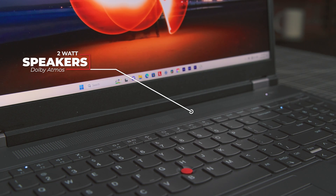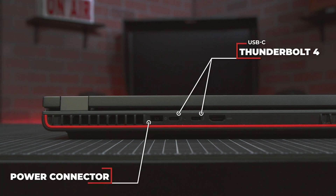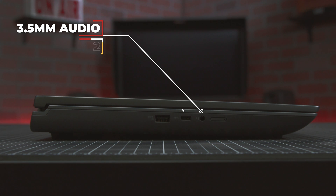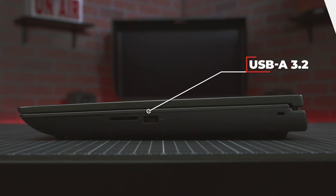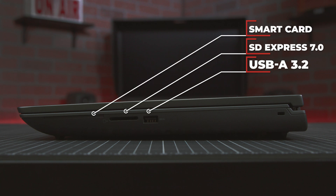The internal 2-watt speakers are also compatible with Dolby Atmos. There are a myriad of ports: two USB-C Thunderbolt 4 ports, one HDMI 2.1 port, a 3.5-millimeter audio jack, one USB-C 3.2 Gen 2 port, two USB-A 3.2 Gen 1 ports, an SD Express 7 card reader, and the option to add a smart card reader.